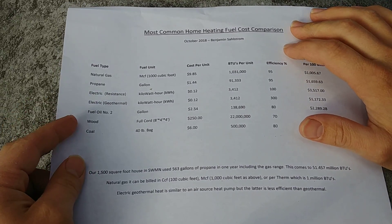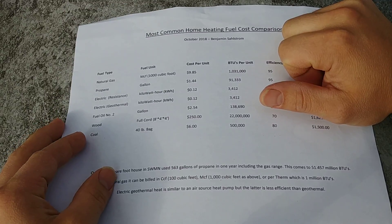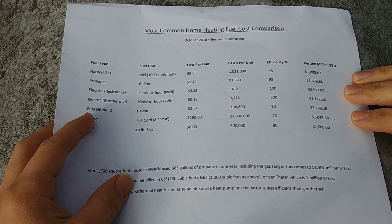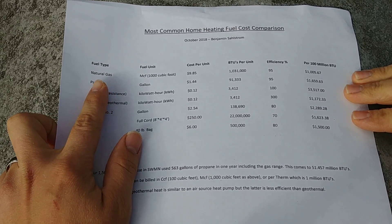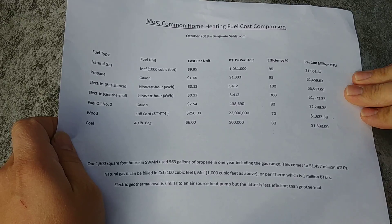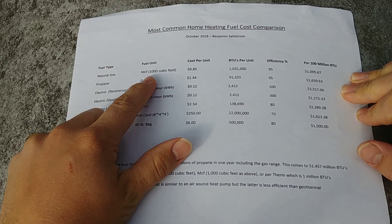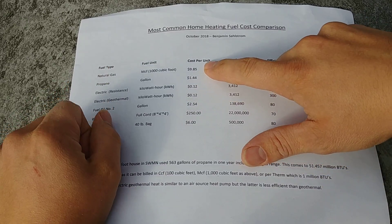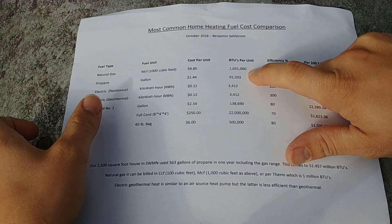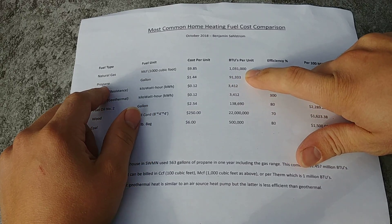Here it is — I punched in all the numbers and wrote out this document giving us our current October 2018 rates for this area, which is probably pretty similar to most of the Midwest. Natural gas is at the top. Natural gas has been very inexpensive in recent years and is pretty much unbeatable as far as cost compared to other fuel types. It can be sold in a few different units. One MCF — a thousand cubic feet — costs $9.85, and a thousand cubic feet of natural gas equals approximately 1,031,000 BTUs.